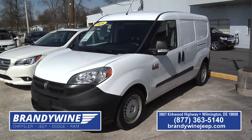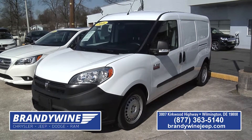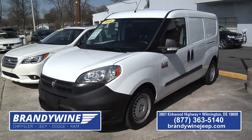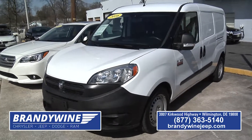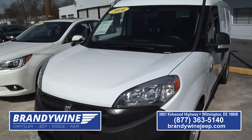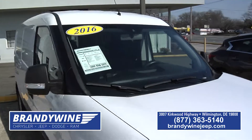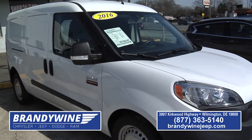There's a 2016 Dodge Promaster City — a great cargo van for somebody with a small business who needs to move things around. It has 29,000 miles, automatic, power windows and locks. A great truck, and it's only $16,997.